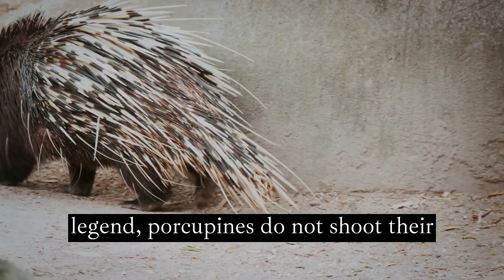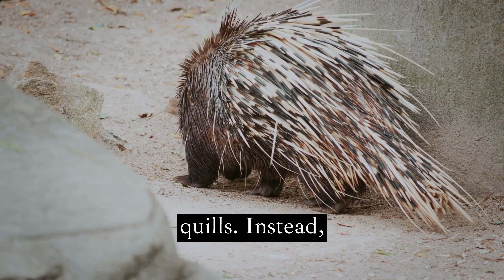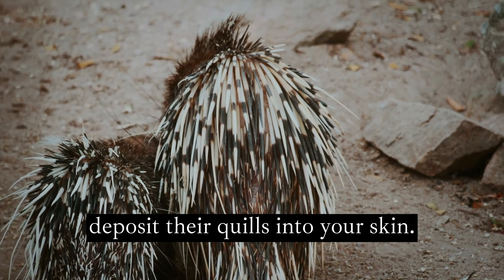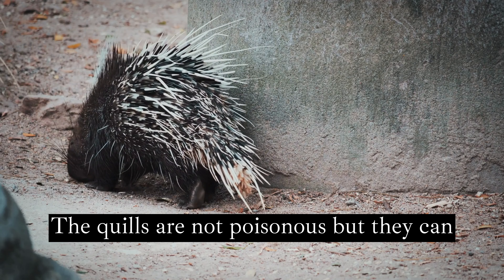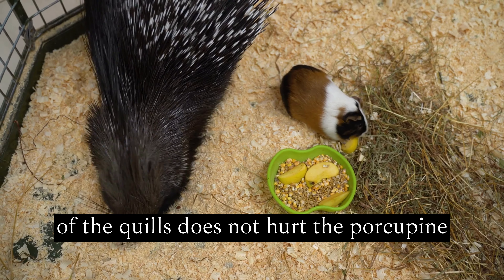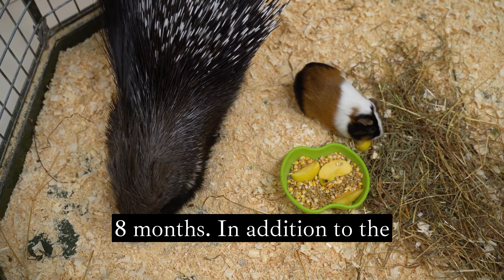Contrary to popular legend, porcupines do not shoot their quills. Instead, porcupines attack by bumping into you or hitting you with their tails, which deposit their quills into your skin. The quills are not poisonous, but they can be very painful and harbor bacteria from the porcupine's environment. The loss of quills does not hurt the porcupine because they can be replaced in 2 to 8 months.